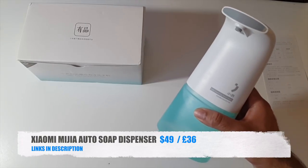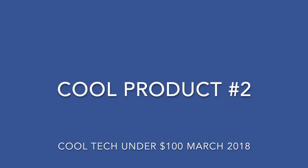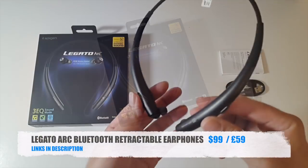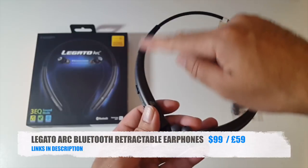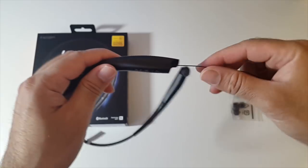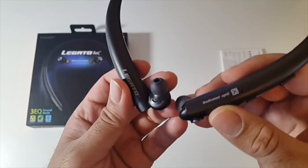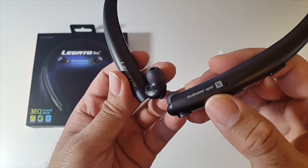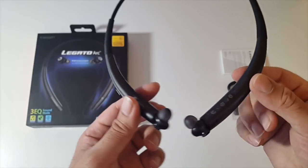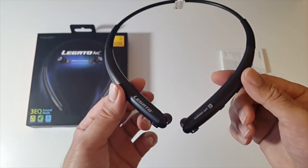That was the Xiaomi Mijia Automatic Soap Dispenser. Now let's move on to the next product. Cool product number two — the Legato Arc Bluetooth Retractable Airphones. So here they are, the brand new Legato Arc. You have a neck band which goes around your neck, and on the end you have retractable headphones. You can just retract them and if you pull them again they go straight back in. This is quite a high quality pair of headphones — you have 14mm drivers supporting Qualcomm aptX technology, a 3-step equalizer, built-in microphone and built-in vibration for phone calls. Battery life offers 10 hours of music playback, and this has Bluetooth version 4.1.